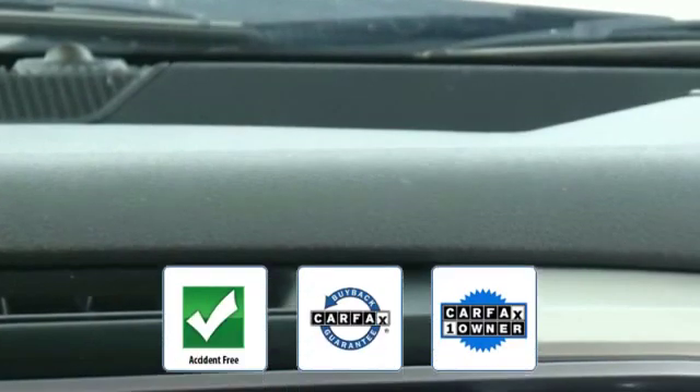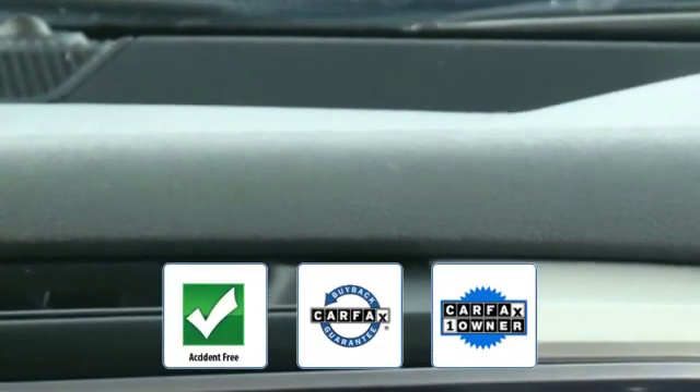Four-wheel drive, parking aid sensor, heated side view mirrors, backup camera, tinted windows, Bluetooth, brake assist, chrome wheels, auto climate control, keyless entry, engine immobilizer, and automatic headlights. This vehicle is accident-free, qualifies for the Carfax buyback guarantee, and is a Carfax one-owner vehicle.